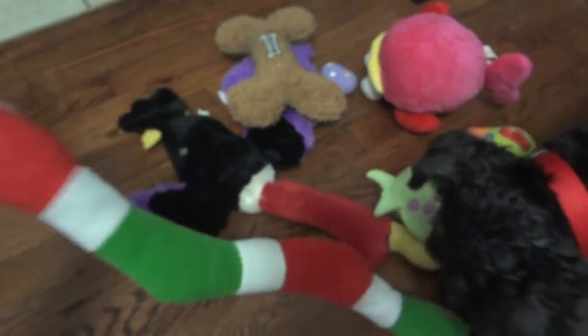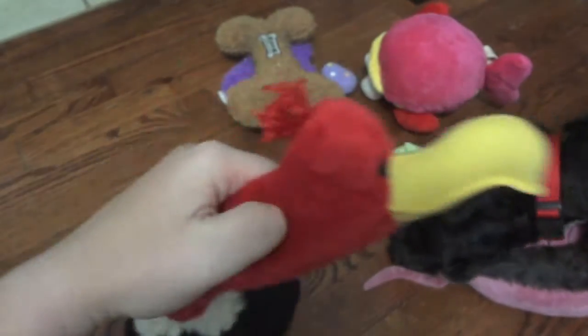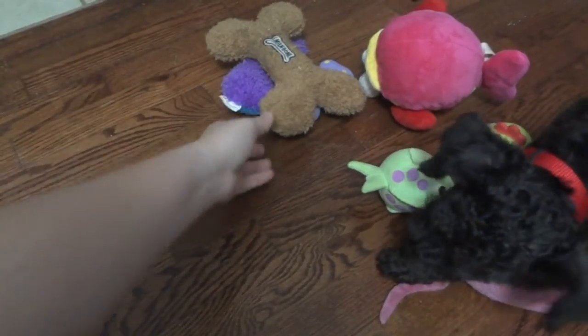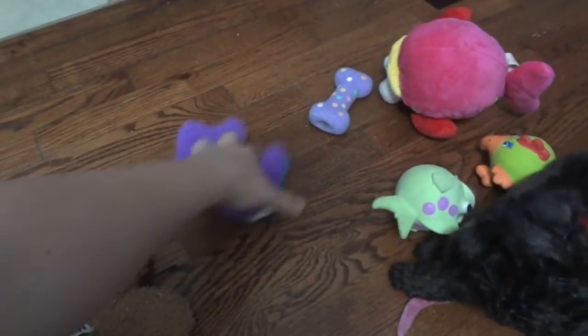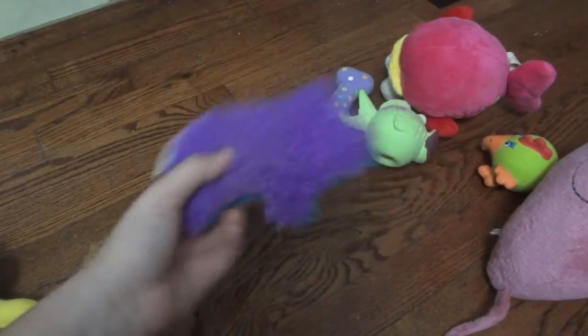Here is a snake from PetSmart that was for Christmas. Here's a no-stuffing buzzer which Pickles has broken the squeakers in — she rakes out all the squeakers. This bone is one of his favorites — it's just a normal little bone with a squeaker in one end. This is a really cheap one from Walmart. I think it's a pig and he plays with it quite a bit.